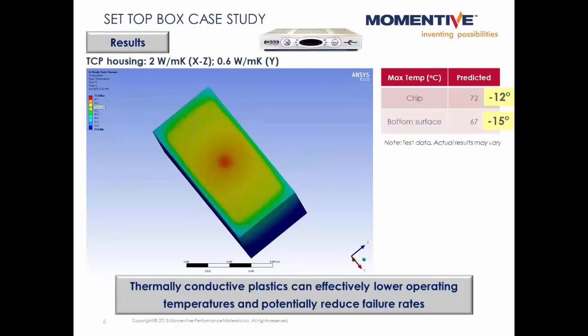When we increase the thermal conductivity of the plastic housing, we see significant decreases in the temperatures at those two locations. These decreases can translate into lower operating temperatures, more comfort for the consumer, and potentially reduced failure rates from overheating.